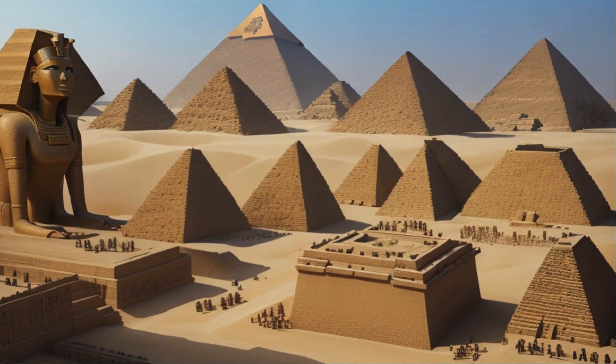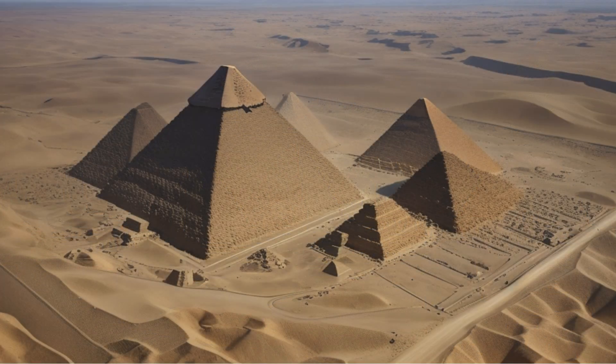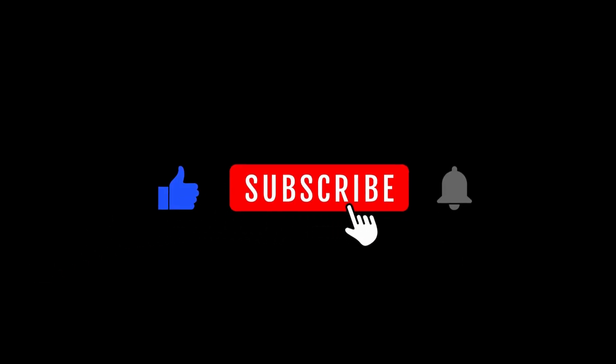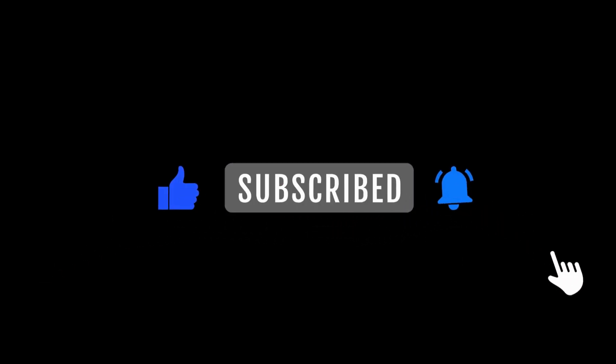And there you have it — the Great Pyramid of Giza, a marvel that still captivates our imagination. If you enjoyed this journey through history, give us a thumbs up, share your thoughts in the comments, and don't forget to subscribe for more fascinating explorations. Until next time, stay curious.